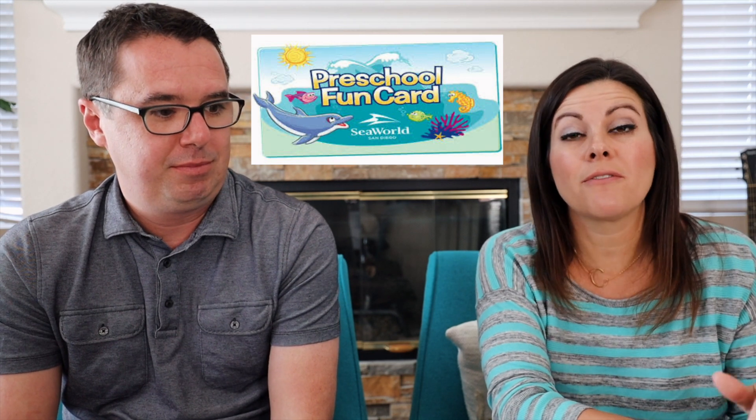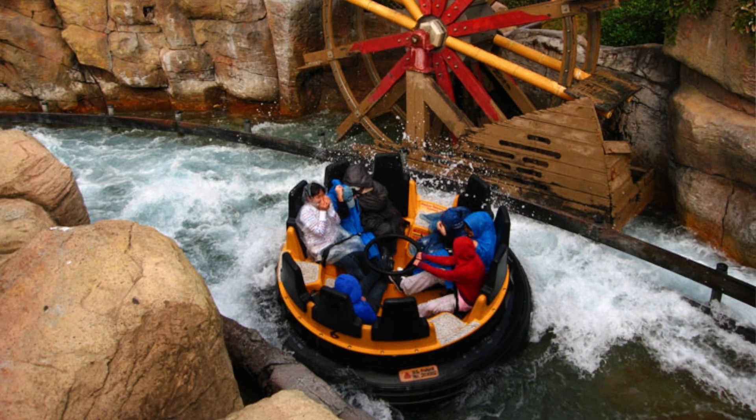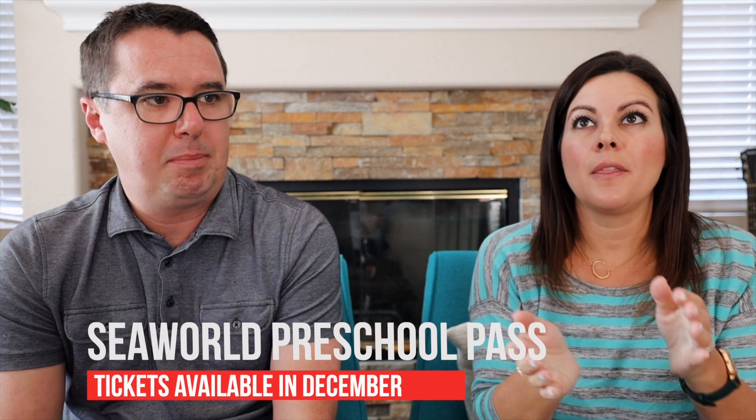The next hack is the SeaWorld Preschool Pass for children 5 and under. Children 5 and under who live in San Diego County or Orange County can sign up. They have 10,000 free memberships, which is why it's the preschool pass only. Registration opens on their website in December of the previous year — we're filming this in February and it's already sold out for the year, so you've got to get it in December quickly. You just fill out a membership form online, and when you go to SeaWorld you bring proof of your child's age — a birth certificate or passport — and proof of residency, and they give your child a free membership for an entire year. Adults still need their own membership, obviously.